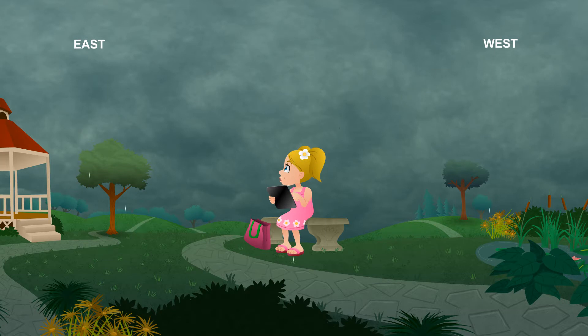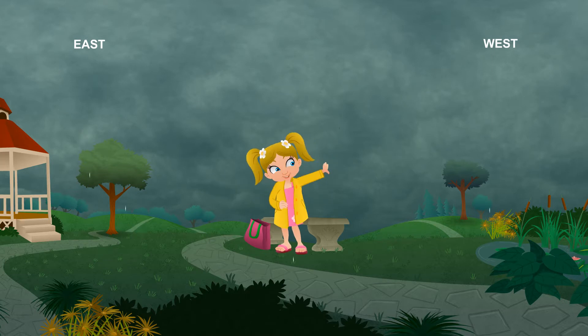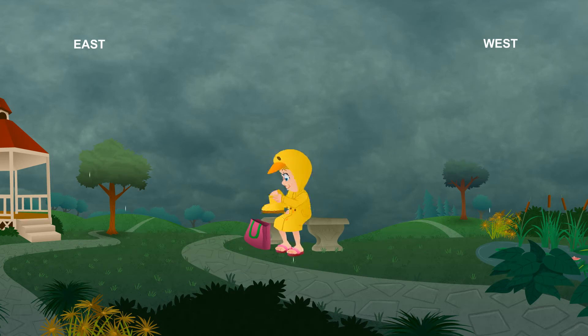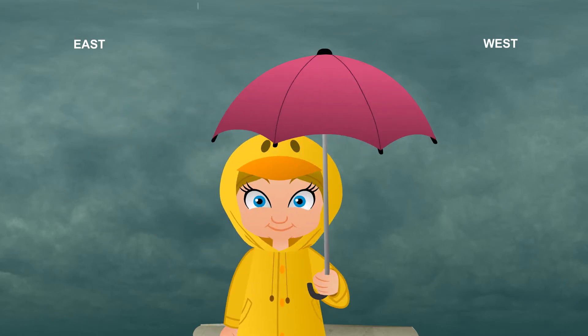Uh-oh, better put this away so it doesn't get wet. Well, I guess the weather is changing. It even smells like rain now. Yep, good thing you were prepared with your raincoat and umbrella.